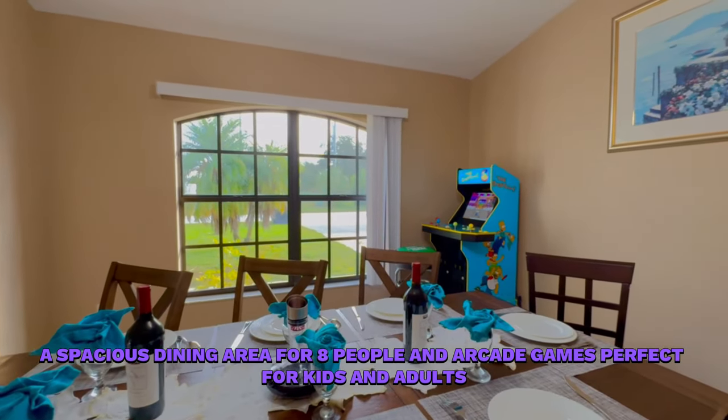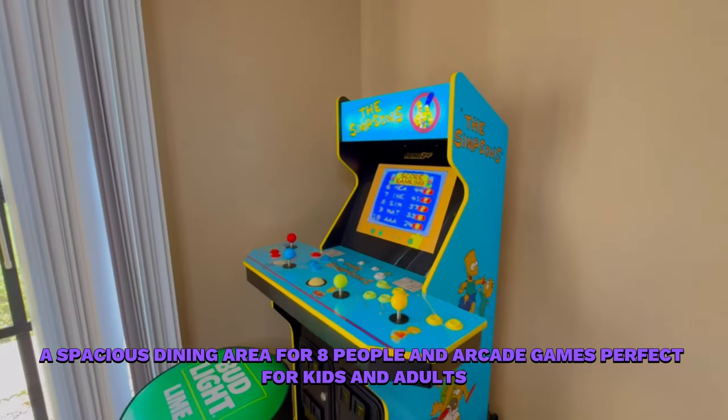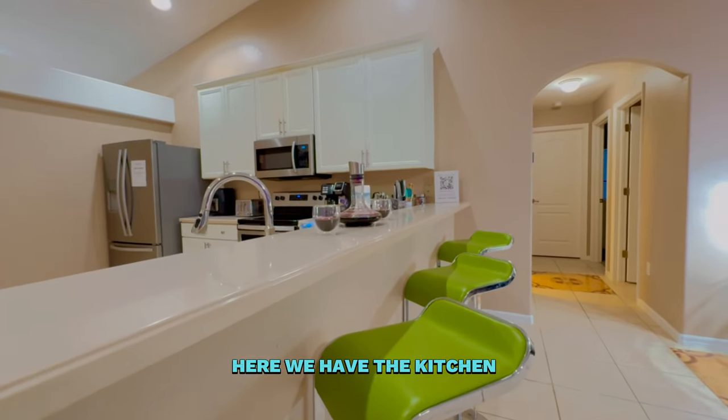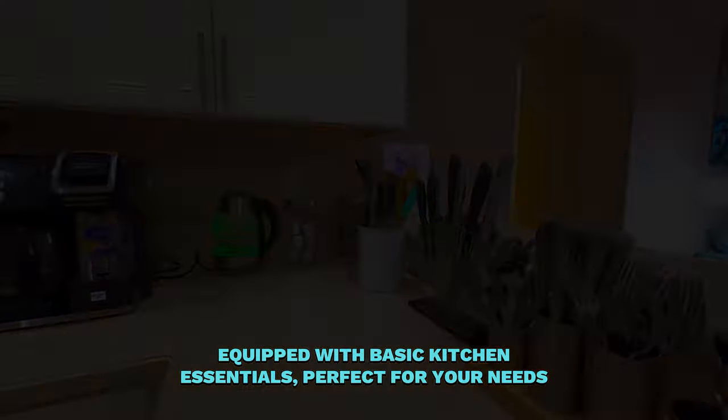A spacious dining area for eight people and arcade games perfect for kids and adults. Here we have the kitchen equipped with basic kitchen essentials, perfect for your needs.